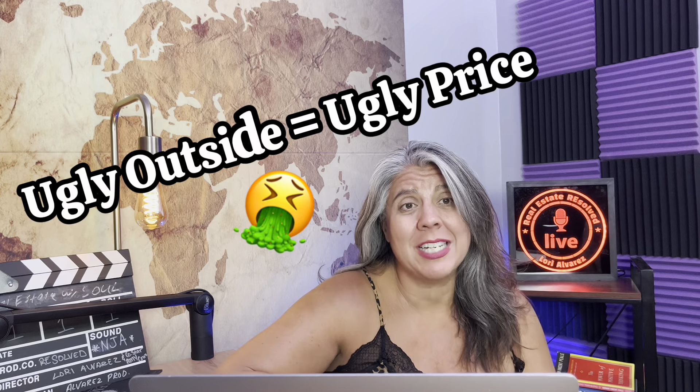What makes you move in? With pricing, you've got to make sure it looks great on the outside. The uglier it is on the outside, the uglier the price they give you. It's just the reality of it.